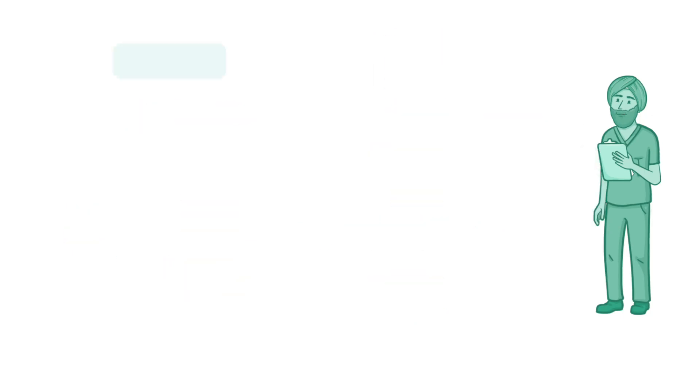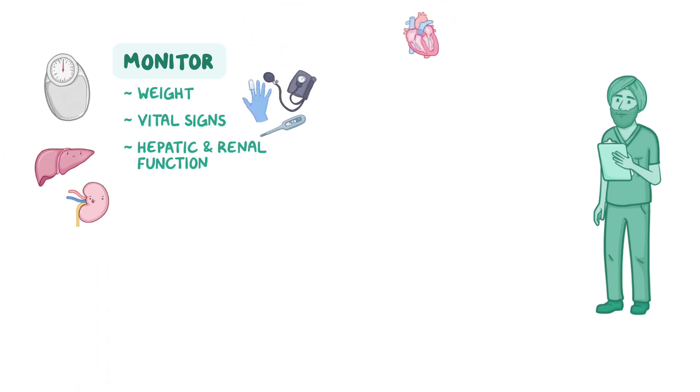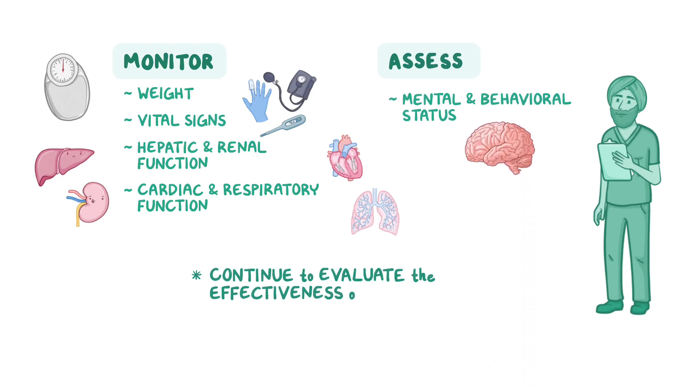During treatment, periodically monitor your client's weight, vital signs, hepatic and renal function, as well as cardiac and respiratory function. Assess your client's mental and behavioral status as you continue to evaluate the effectiveness of treatment.